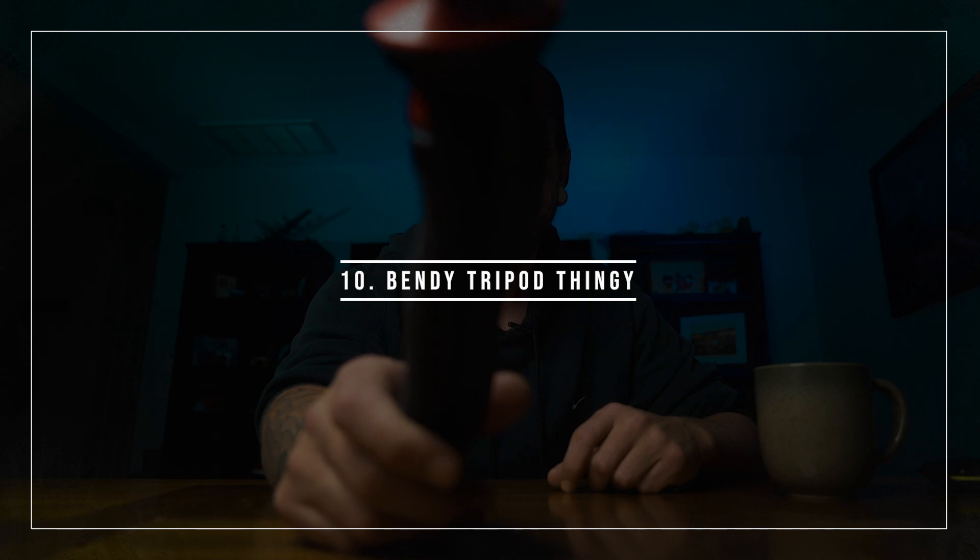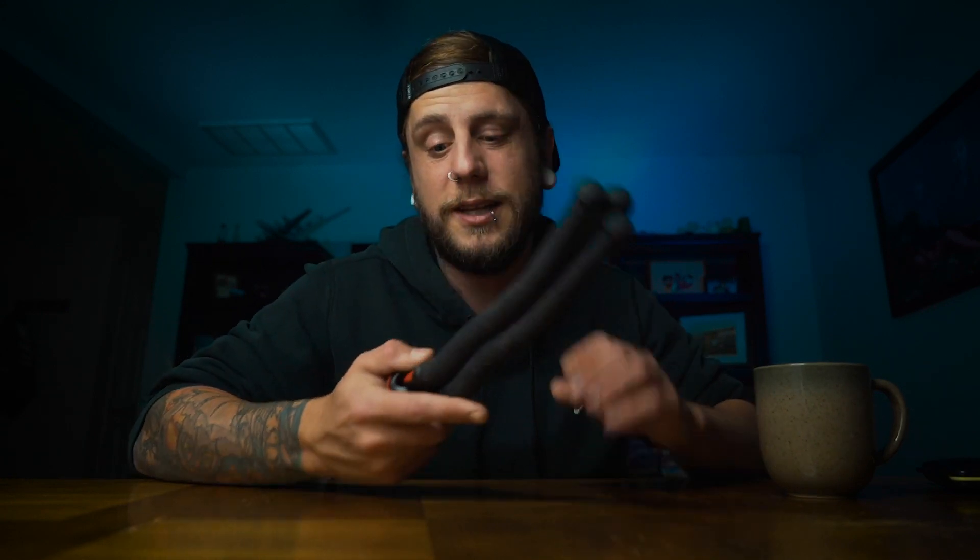Item number ten: this little bendy tripod. I bought it for like ten bucks off Amazon. Sometimes I need a low shot, so I spread it out and put my camera on it. Your regular tripod is too big to fit into certain places, so something like this comes in handy for tight spots, low angles, or even just walking around with the camera for a little extra stability.